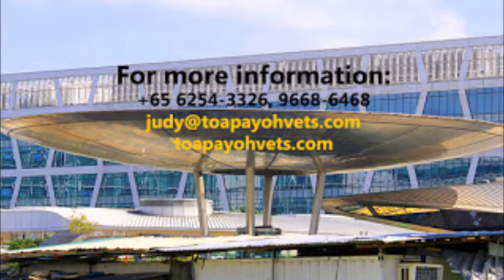For more information, you can call us at the following number, email us at the following email address, or visit topiovets.com.